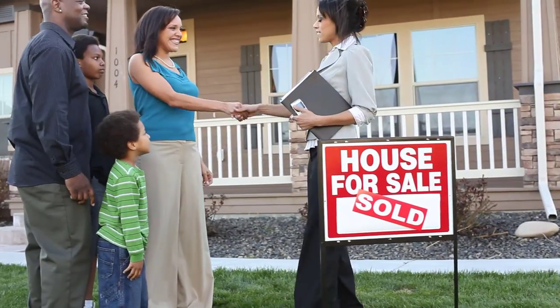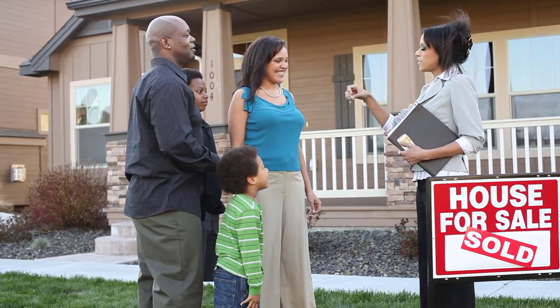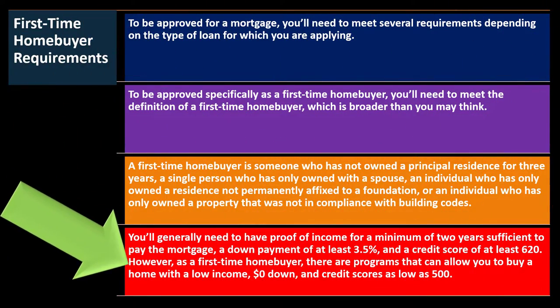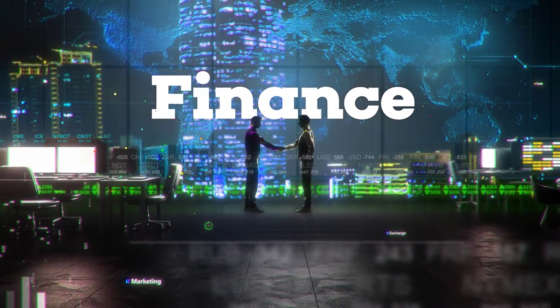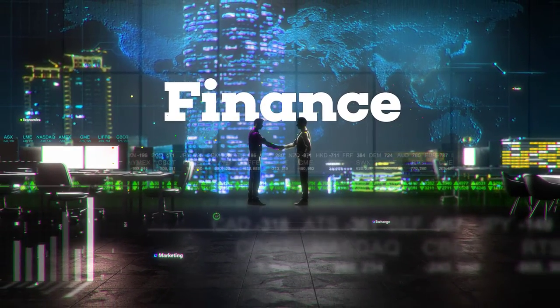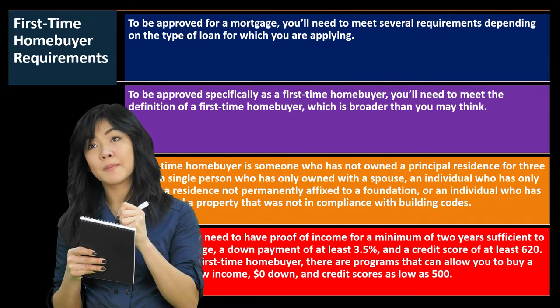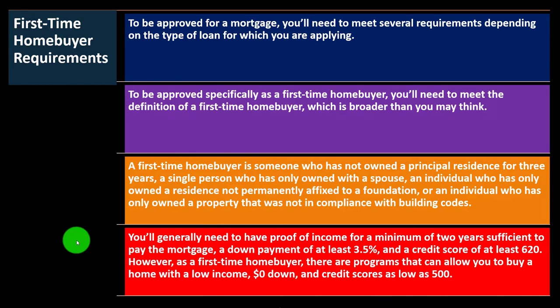However, as a first-time homebuyer, there are programs that allow you to buy a home with low income, zero down, and credit scores as low as 500. Standard loans involve market conditions between you and the bank, but these special programs alter terms to be more favorable — like nothing down — which is riskier to the financial institution. Therefore, you'd expect government intervention of some kind for those conditions to be met.